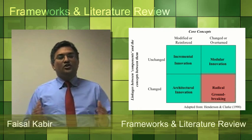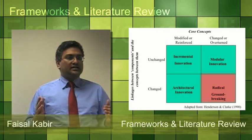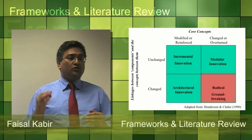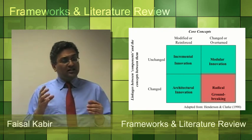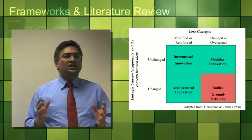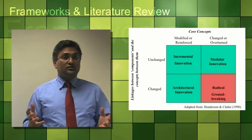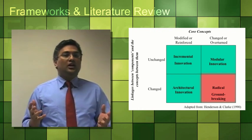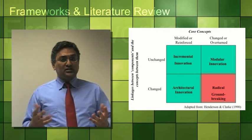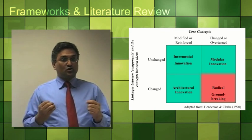Anderson Clarke defined a model for classifying innovations, with core concepts on the horizontal axis and linkages between components on the vertical axis. In that model, 3D printing comes into the radical and groundbreaking section. The reasons are: it is based on advancements in science; it introduces new applications and consequently new markets; it changes the whole paradigm for creating components and producing products; and 3D printing is considered competence-destroying for some companies and markets.